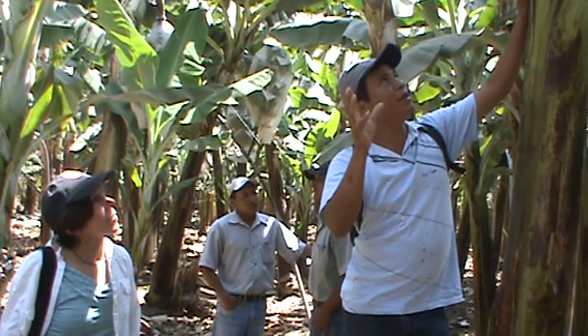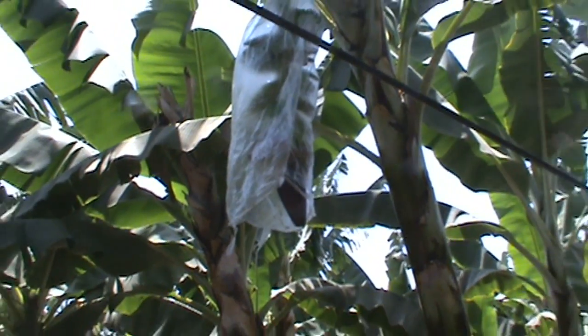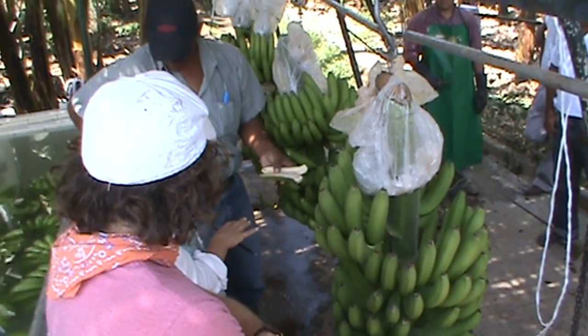When bananas are picked in Ecuador, they're picked very, very green. The reason for that is the transit time from Ecuador — it's a three-week time frame, so you can't pick a banana that's ripe and ship it here. You wouldn't be able to eat it, so they pick the fruit green.